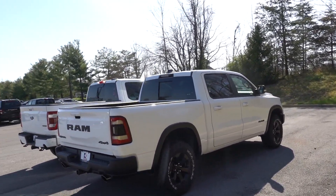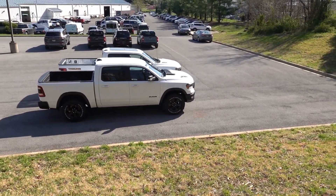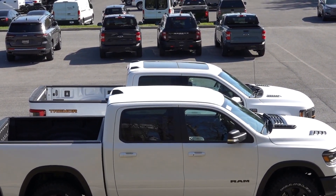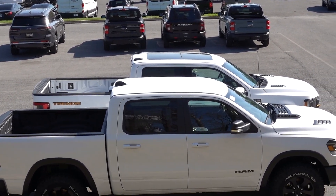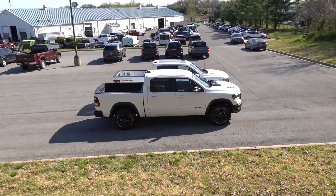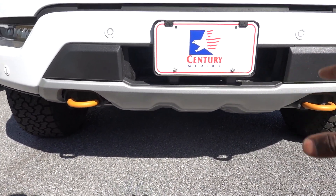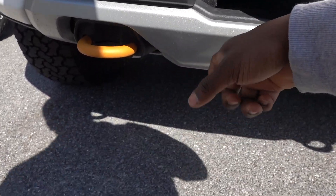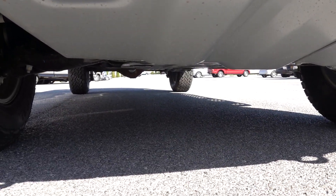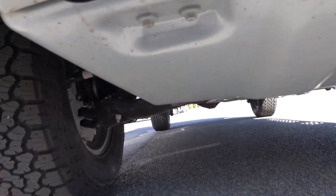Whose cab is bigger? I think the Ram's is bigger. I love the skid plate on the Ford — it doesn't start up here, this is all plastic up top, but down below look at how big that beast is.